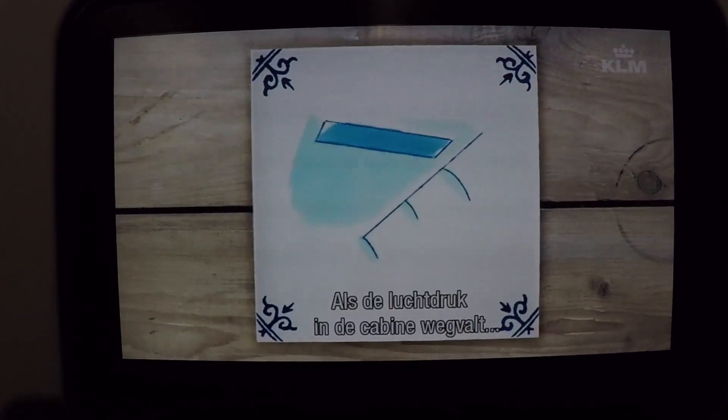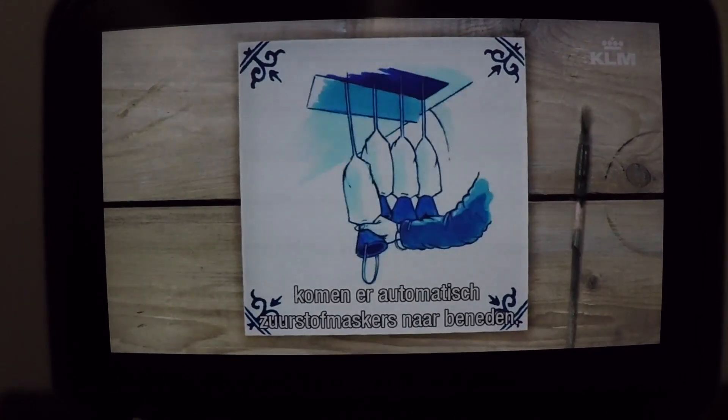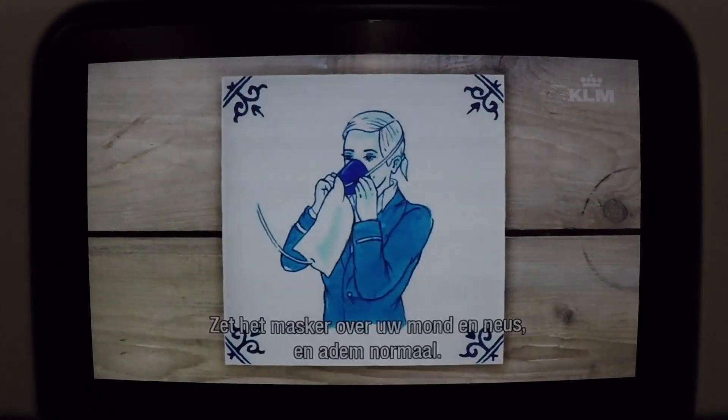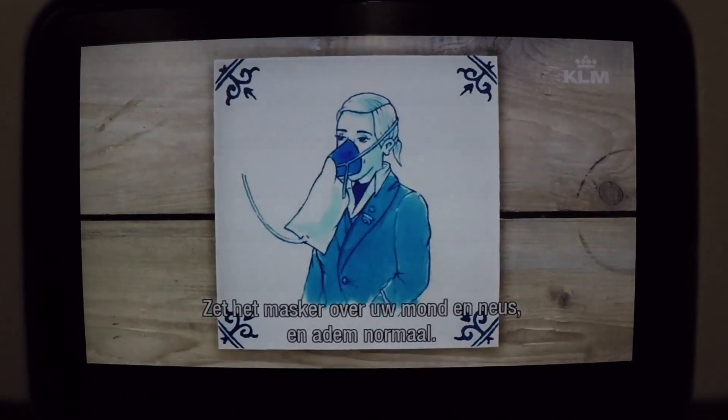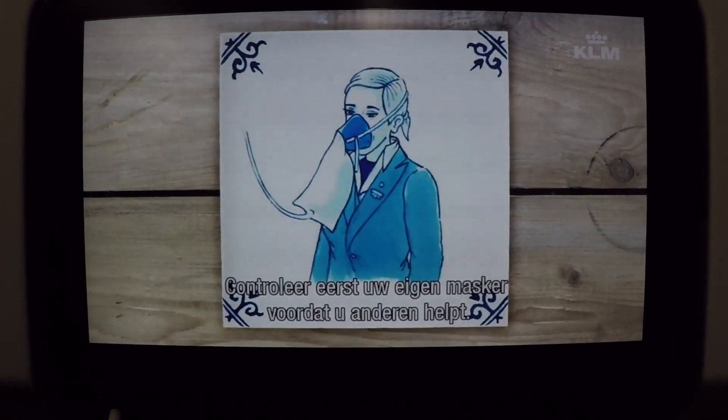If there's a sudden decrease in cabin pressure, your oxygen mask will drop automatically in front of you. Pull the mask towards you to start the flow of oxygen. Place the mask over your nose and mouth and breathe normally. Make sure your own mask is well adjusted before helping others.